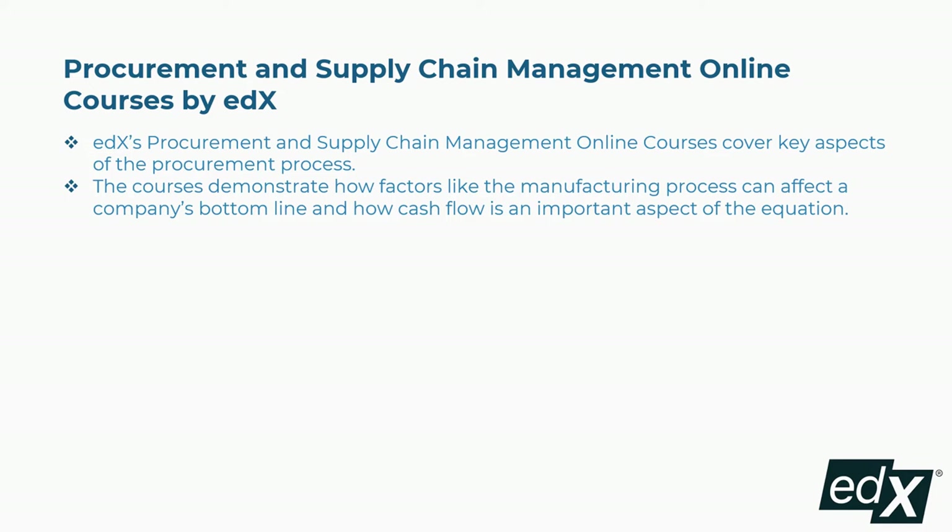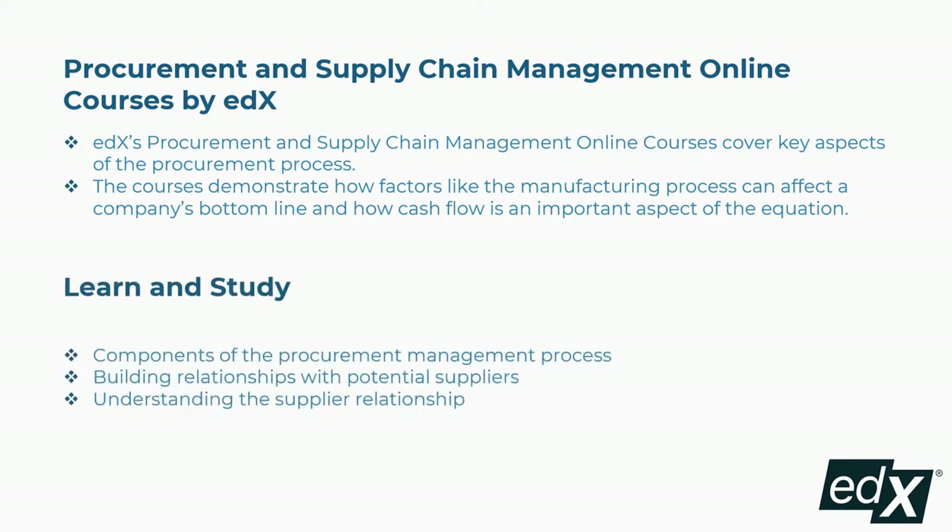Fifth is Procurement and Supply Chain Management Online Courses by edX. These courses cover key aspects of the procurement process and demonstrate how factors like the manufacturing process can affect a company's bottom line and how cash flow is an important aspect. Concepts covered include components of the procurement management process, building relationships with potential suppliers, and understanding the supplier relationship.